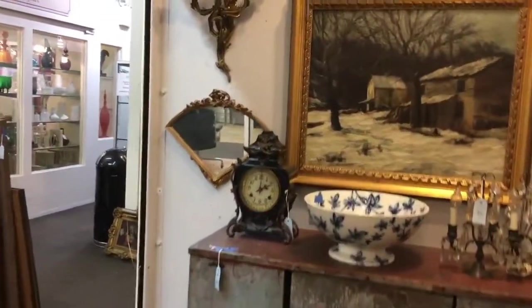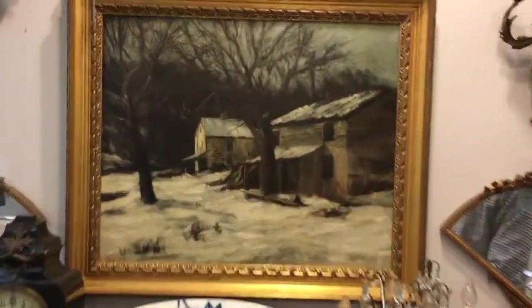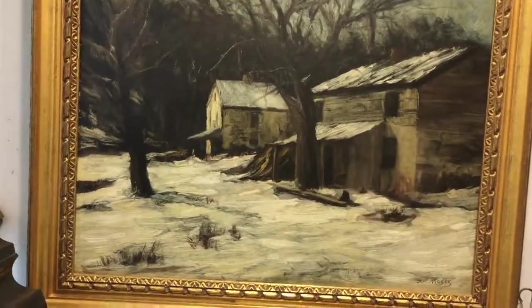Finally, this winter landscape by the American artist James McGeeve. We hope to see you at the auction at the Showplace Antique Center, May 21st at 12pm. I've put a link to the catalogue in the video description. Thanks for watching, bye.